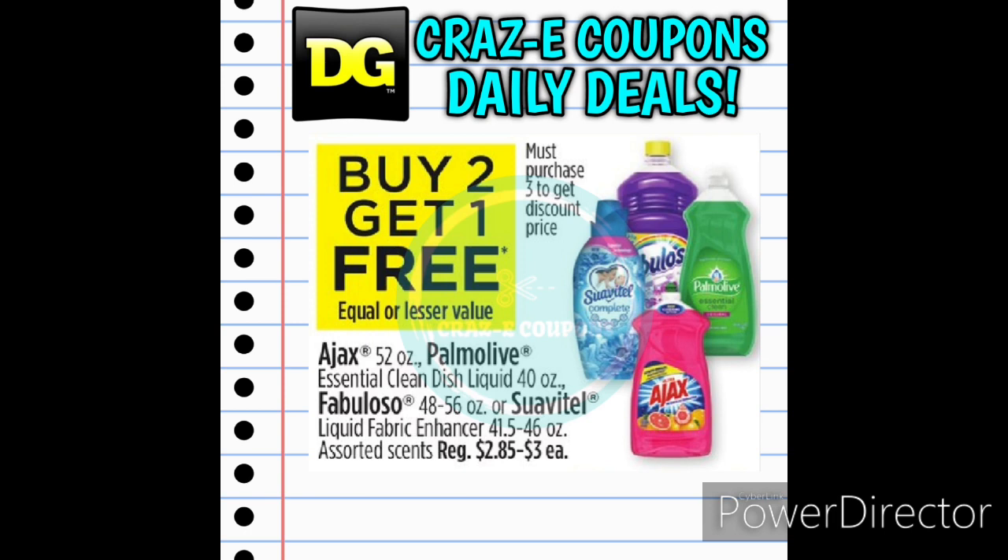Next up we have a sale — buy two, get one free — on the Ajax, Palmolive, Fabuloso, and Suavitel products. The majority of these products — the Palmolive, Ajax, and Suavitel — are all $3.00 each. Pick up three and you're going to pay $6.00 out of pocket for all three bottles.